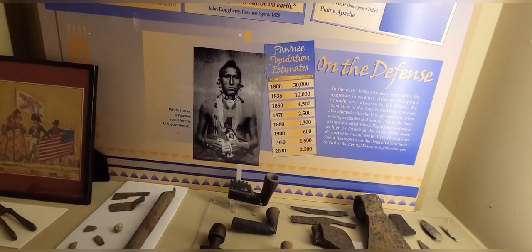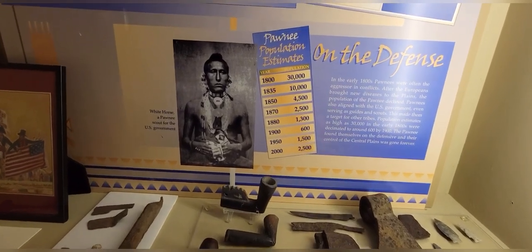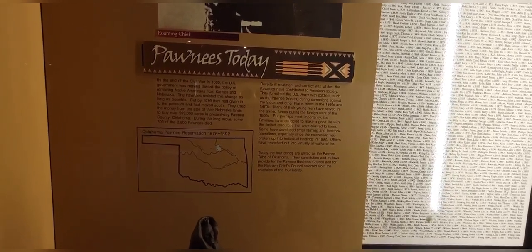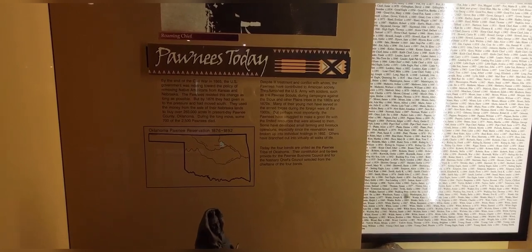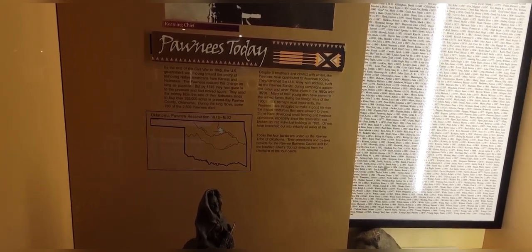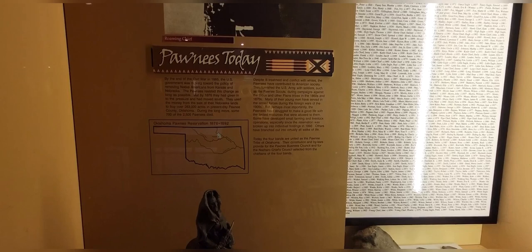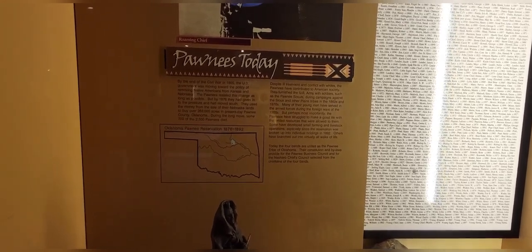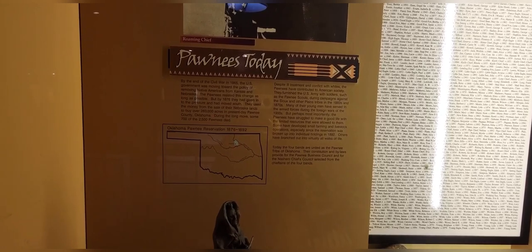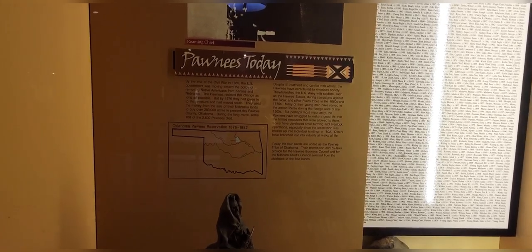Look at that — in 1800 they had approximately 30,000. In the year 2000, it was down to 2,500. Pawnees today: by the end of the Civil War in 1865, the United States government was moving toward the policy of removing Native Americans from Kansas and Nebraska. The Pawnees resisted this change as long as possible, but by 1876 they had given in to the pressure and moved south. They used the money from the sale of their Nebraska lands to buy over 283,000 acres in present-day Pawnee County, Oklahoma. During the long move, 700 of the 2,500 Pawnees died.